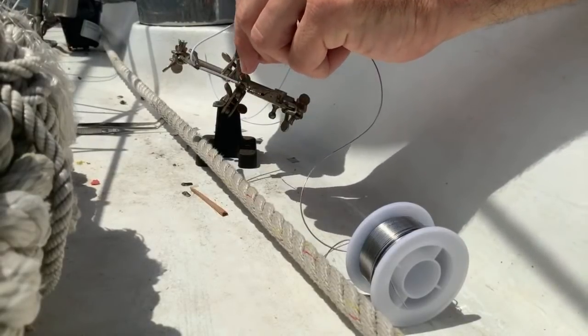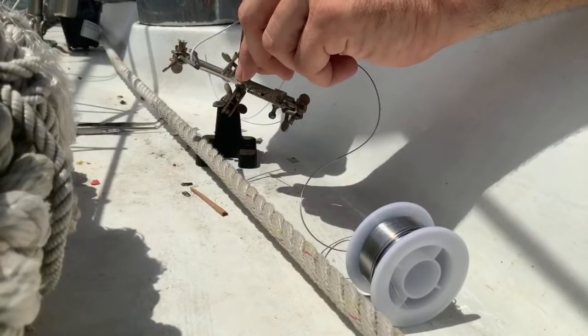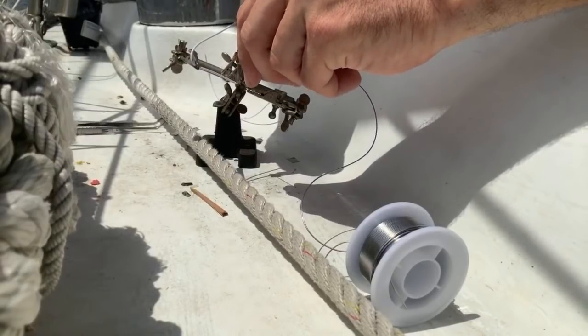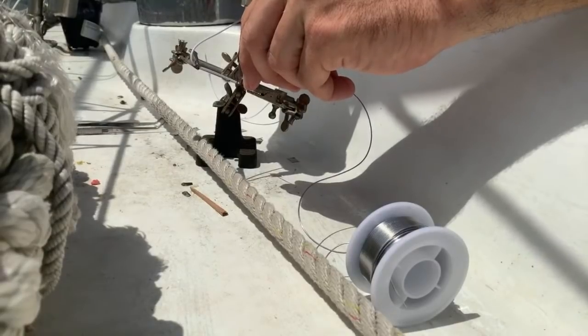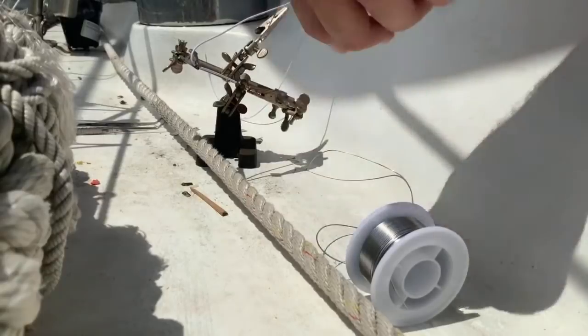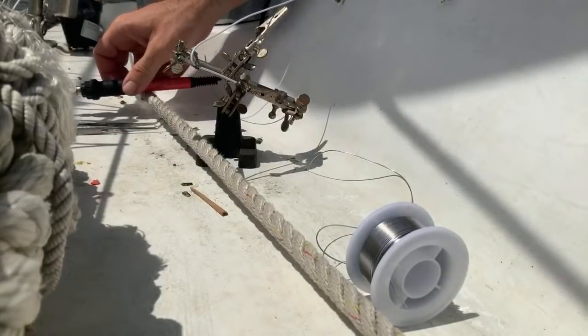It's really important to not solder inside your cabin because of the fumes. They're really not good for our birds, but they're also not good for humans. So be in a very airy, open-air space when you're soldering, unless you have a fancy mask.